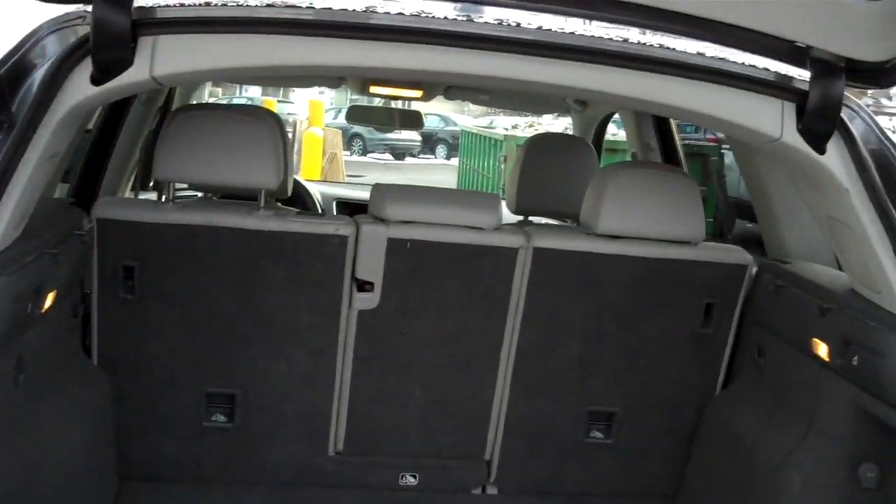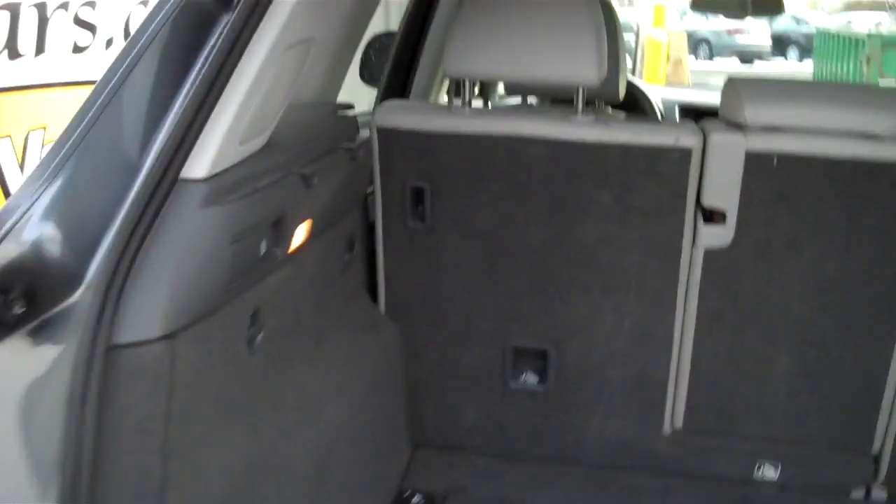Rear spoiler. Showing off the rear storage area. The rear seats fold forward — one-third, two-thirds, or the whole rear seat. Power outlet. Simple lever to tilt the rear seat forward from back here or up front. Storage compartments and cargo tie-downs.